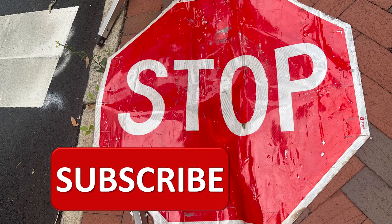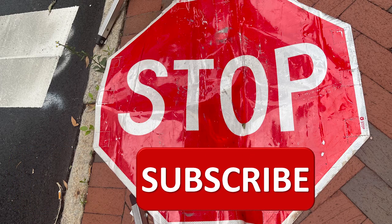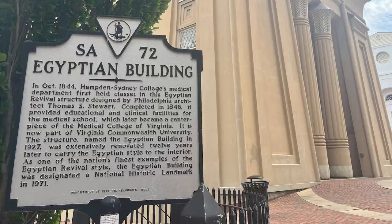Have you subscribed? If you have, thank you. And if you haven't, would you subscribe? In October of 1844,